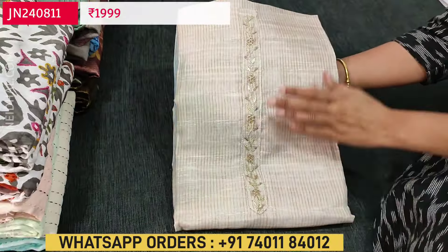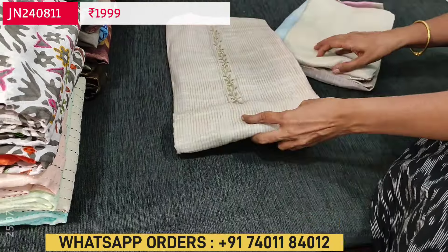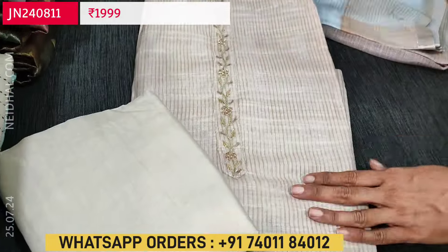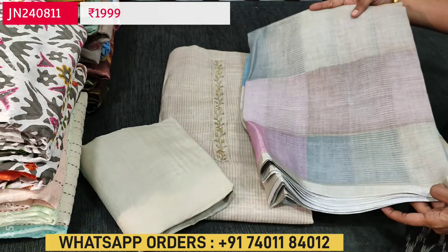The second color in the same design is in rich beige with matching sand tone bottom and the same kind of multicolored pastel shaded premium linen dupatta.